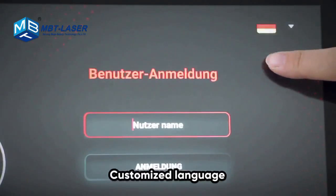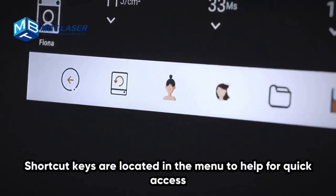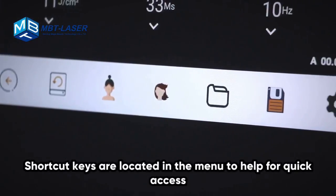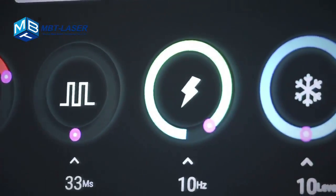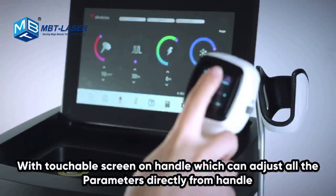With customized language support and a simple operating interface, shortcut keys are located in the menu to help for quick access. The touchable screen on the handle allows you to adjust all parameters directly from the handle.